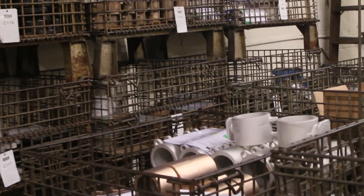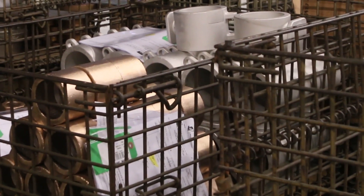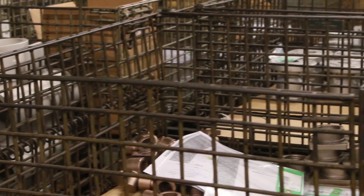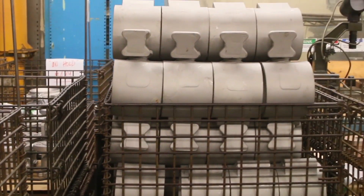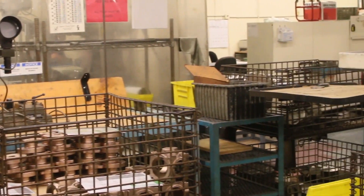We have a few products that we still make out of cast iron, but we have carbon steel, stainless steel, bronze, aluminum, and then we get into special alloys like duplex stainless, Hastelloy, and titanium.